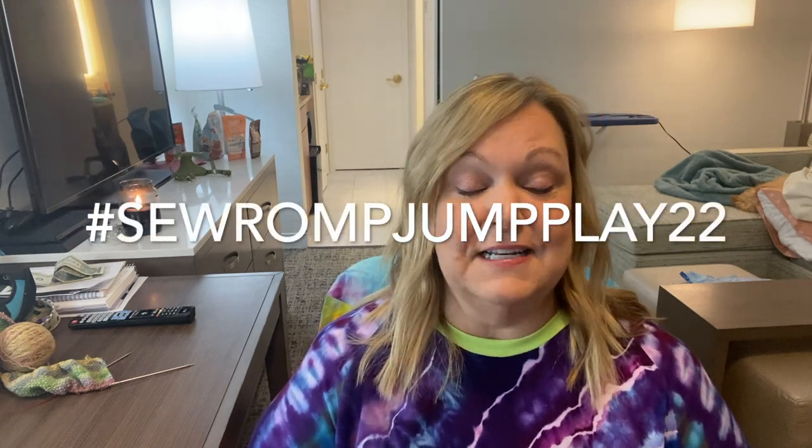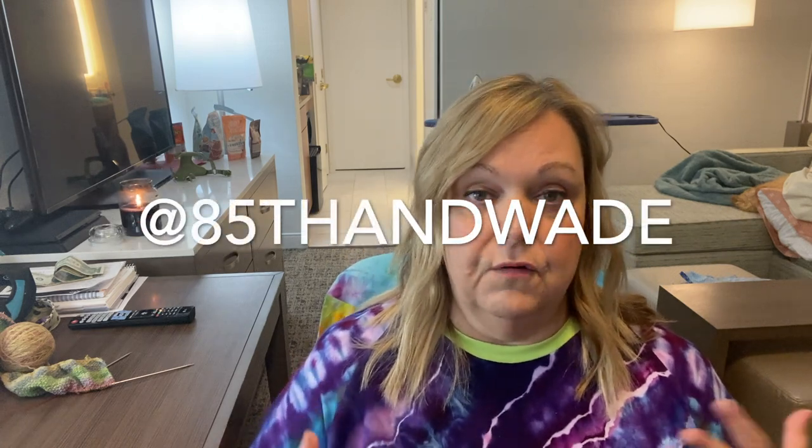The next trend I want to share is the utility jumpsuit. There is an Instagram challenge going on right now — hashtag Sew Jump So Romp Jump Play 22, hosted by V from 85th and Wade — all about the jumpsuit, overall, boiler suit kind of trend. The 26th of October is national jumpsuit day. I've seen a ton of jumpsuits over the last several months and it's clearly a trend for fall 22. There are a ton of jumpsuit, overall, and coverall patterns out there, but they're not all super size inclusive, so I've only picked a couple of patterns here.